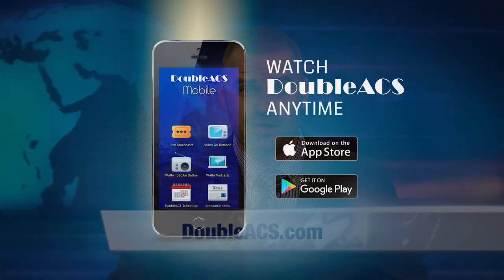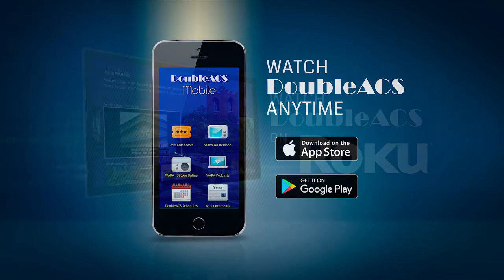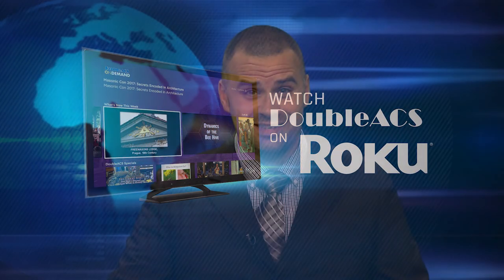That's it for today's update. You can see all of our content by visiting our website AACS.com, by downloading the AACS mobile app, or by visiting the AACS Roku channel. For AACS News, I'm David Angel.